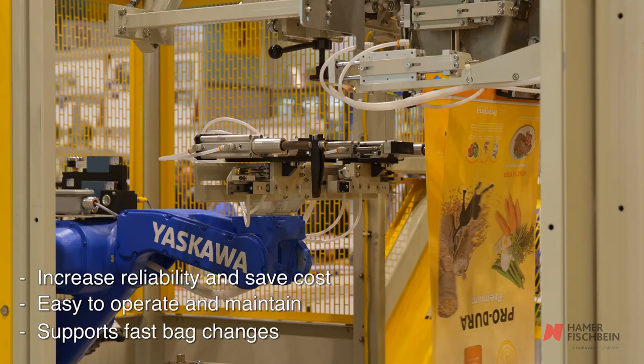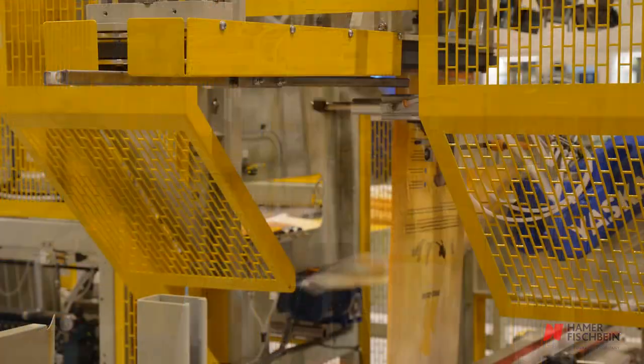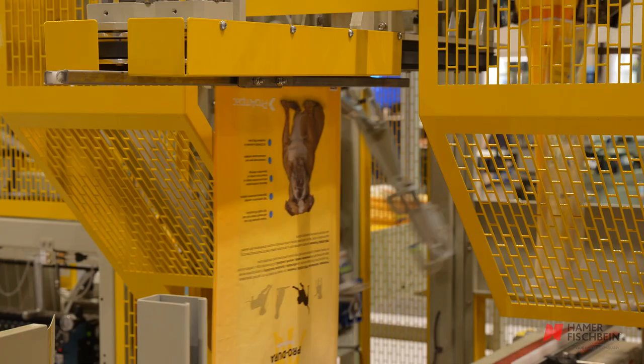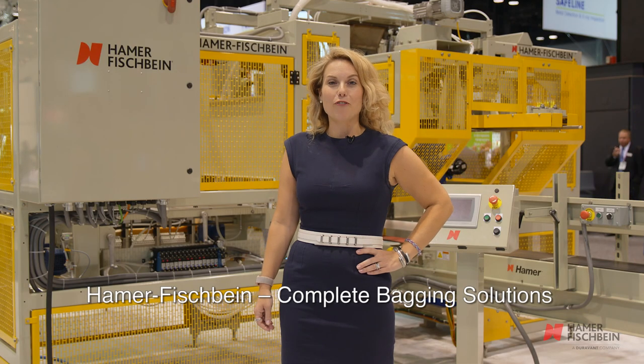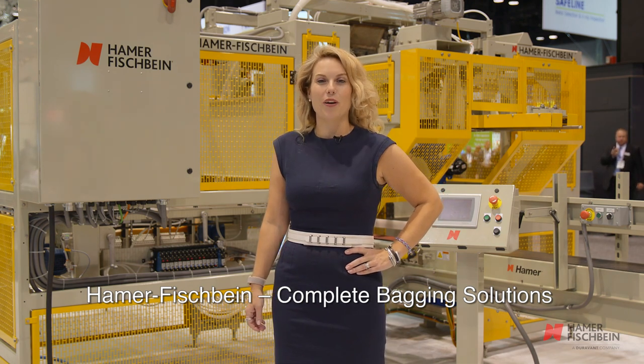An integrated Yaskawa Access robot increases productivity by transferring filled bags into the bag top sealer. Hamer Fishbein's 1800 RBH is a truly next generation fully automatic open mouth bagging solution. Its versatile and affordable design increases production capacity and consistency with every bag.